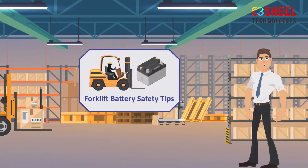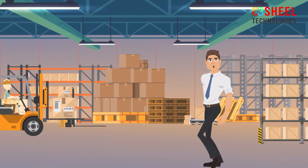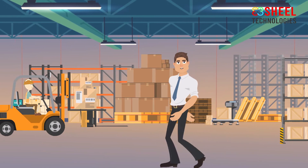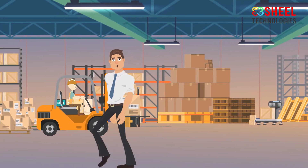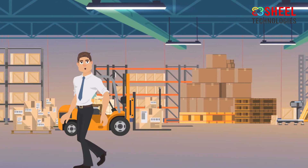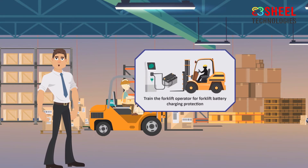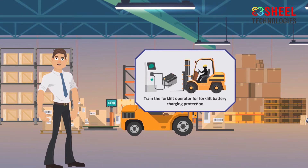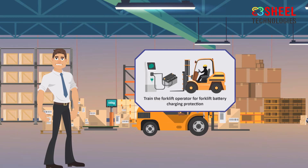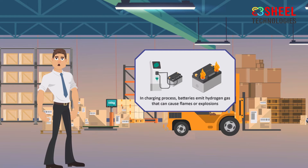Forklift battery safety tips: more than one hazard may arise when charging a forklift battery, and they can cause serious injuries if ignored. Follow forklift battery charging safety tips along with forklift safety. Workers who operate a forklift should be trained for both forklift operation safety and forklift battery charging safety.